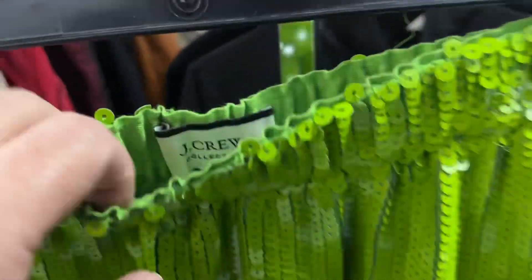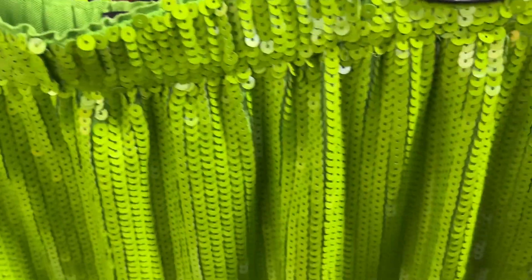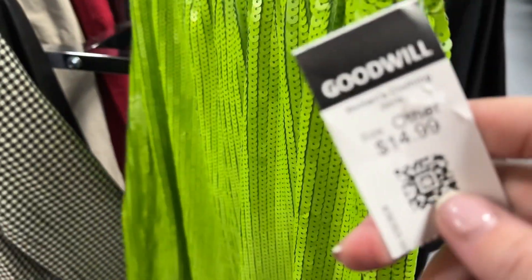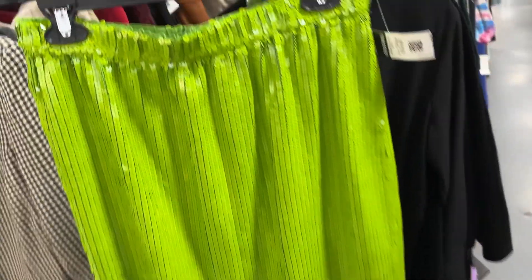I do not like to buy J.Crew, but this green sequined skirt really got my attention. I think it would be great for Halloween. I'm going to be redoing my booth at the Antique Mall and we'll probably put in some Halloween colors, so this is really good. It's $14.99 before coupons, so around $12.